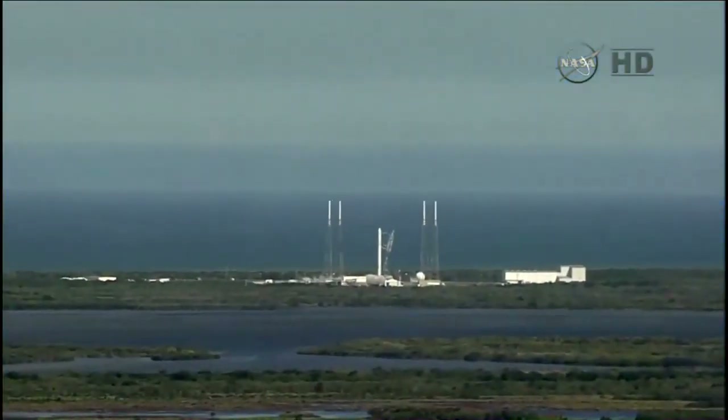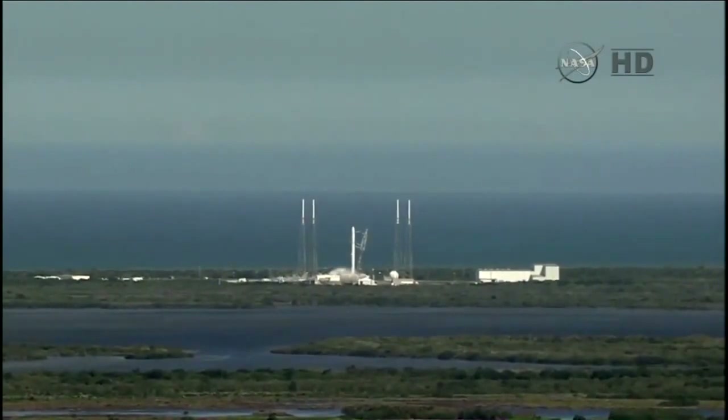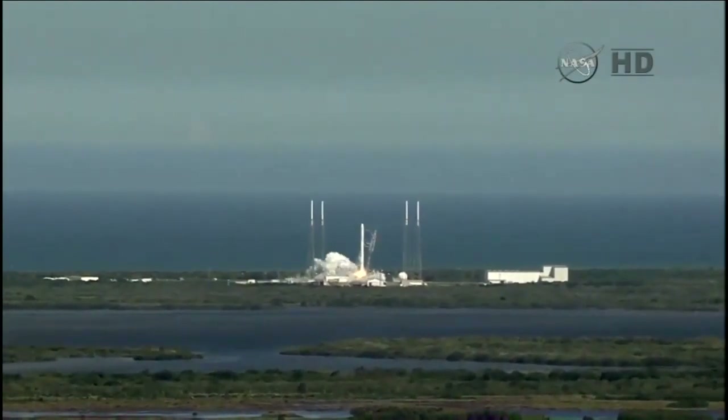Seven. Six. Five. Four. Three. Two. One. And liftoff.